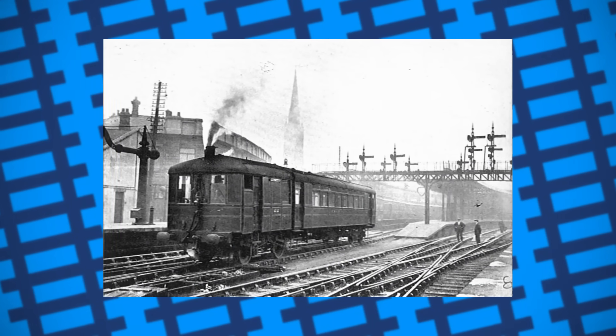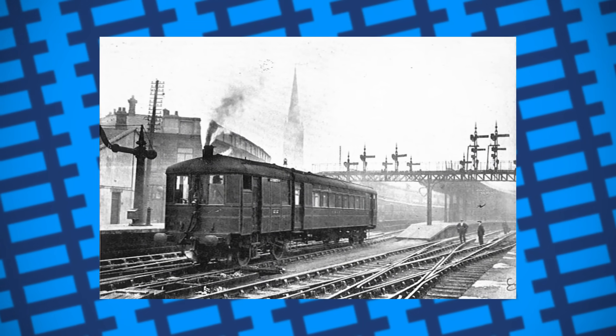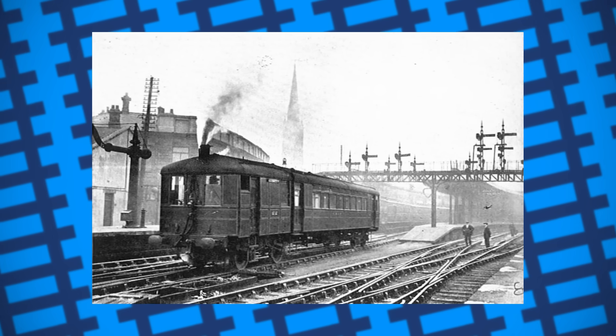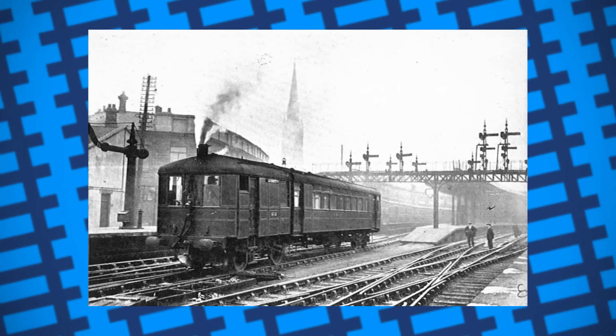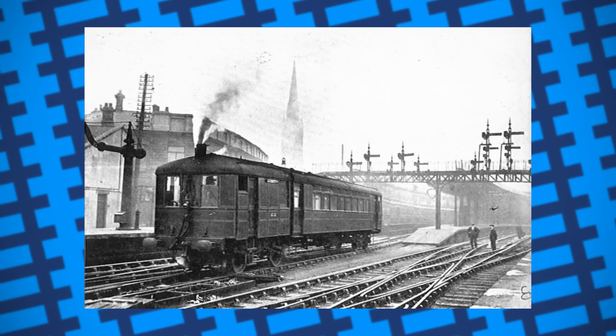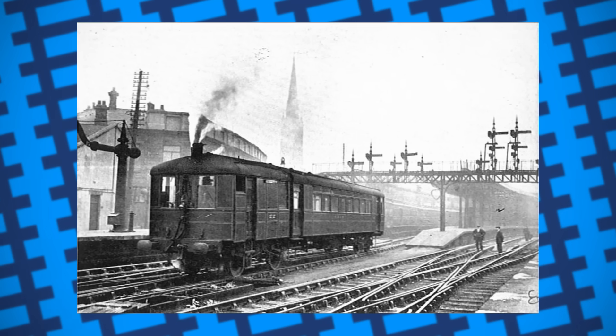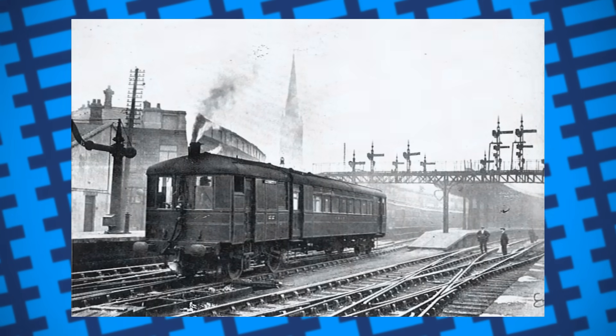In the end, steam rail cars were perhaps sound on paper, but not in practice. Since the concept of a self-propelled carriage has proved itself to be both functional and economical in recent times, steam rail motors are a textbook example that not all ideas are bad — it's just that the technology might not quite be there to pull it off.